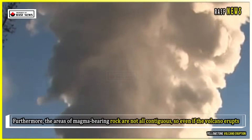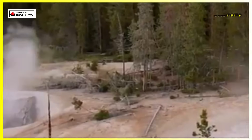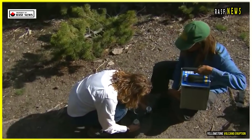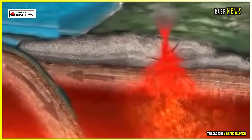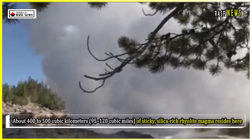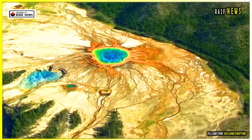Furthermore, the areas of magma-bearing rock are not all contiguous, so even if the volcano erupts, it is unlikely that they will all erupt at once. However, the most interesting revelation this study reveals is where the next hotspot of volcanic activity will be. It turns out that the magma is not evenly distributed. About 400 to 500 cubic kilometers — 95 to 120 cubic miles — of sticky, silica-rich rhyolite magma resides there.